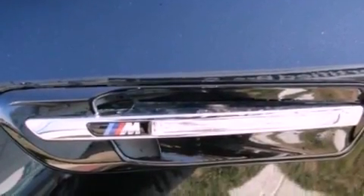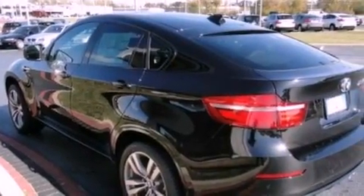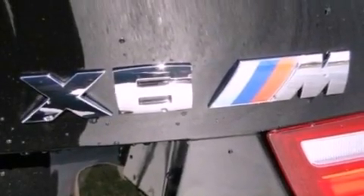A tire pressure monitoring system is also included, along with memory settings for the seat's positions so you can recall your favorite alignments with the push of one button, dual power seats, cruise control, a premium sound system, and leather seats.